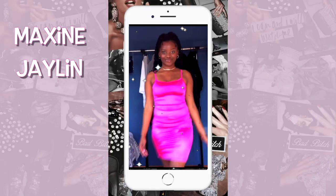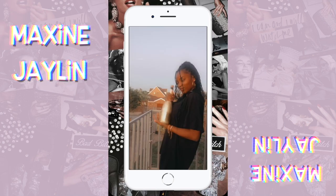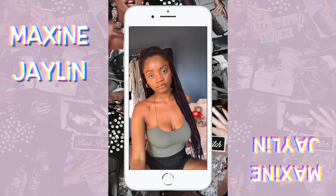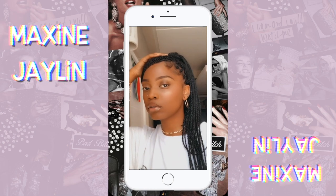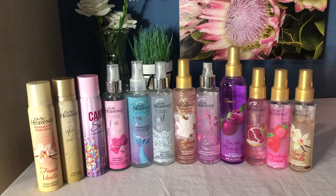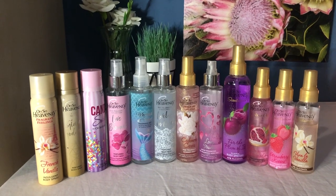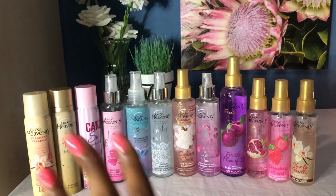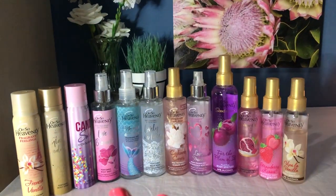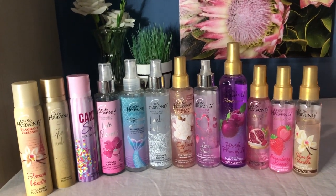They're bomb. This is not a sponsored video, this is just me — my two cents. So let's get started. I lined up all of my Oh So Heavenly body sprays. This is not even my whole collection — this is just the body sprays. I have lotions and so many Oh So Heavenly products because honestly they are like my favorite brand right now.